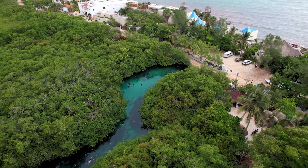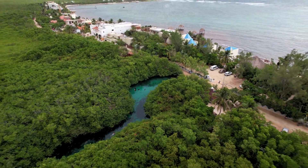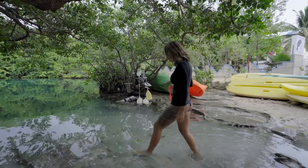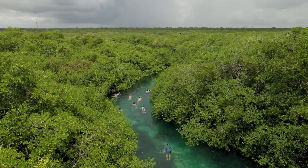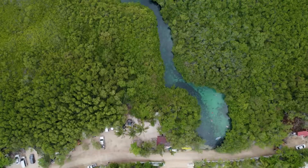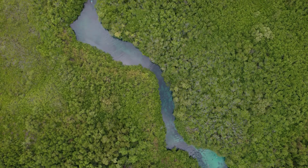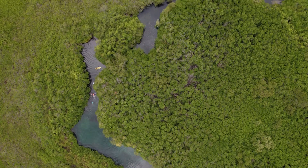Casa Cenote. At Casa Cenote, you can find divers and snorkelers. This is a beautiful cenote, so at times it can be quite active with people. If you come here to go snorkeling, you will be in for a treat. In some parts, you can see the roots of mangroves reaching down into the water, and among the roots you can see many small fish. This cenote extends back from the entrance and into the mangrove area.